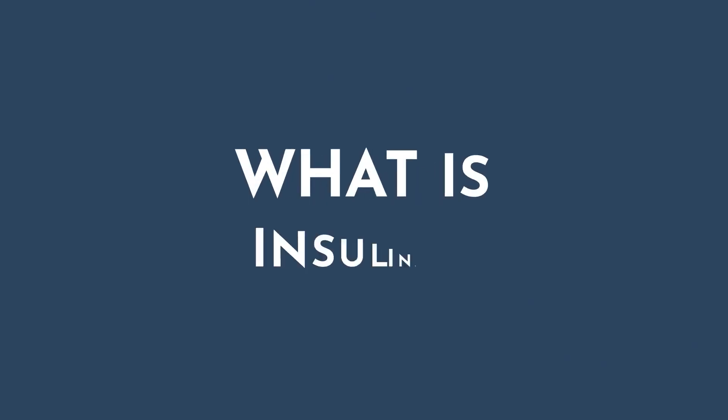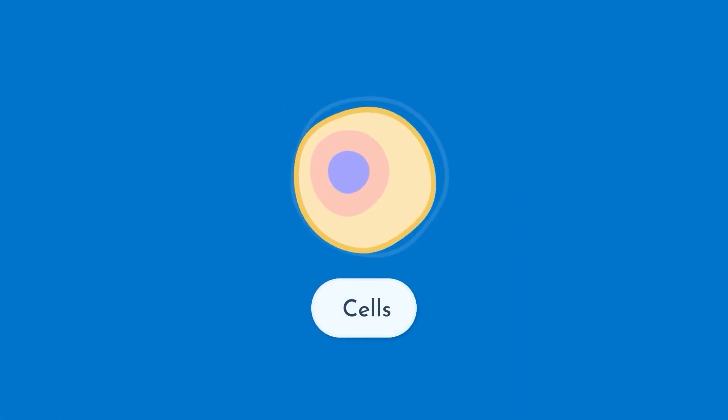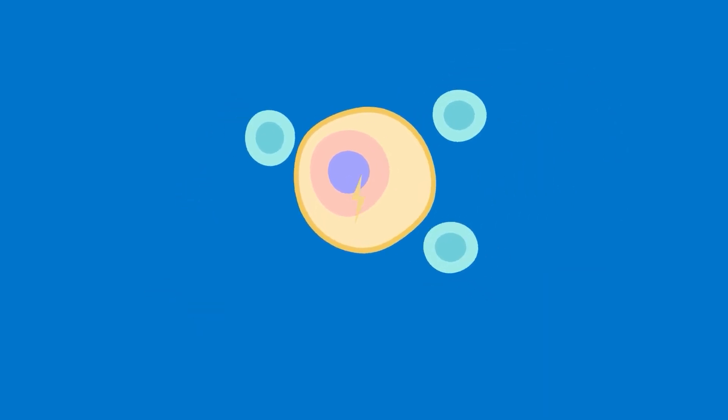So you've heard about insulin resistance, but what exactly is it? Insulin resistance is a condition in which your cells become less sensitive to insulin, meaning they're less able to take in sugar and create energy.